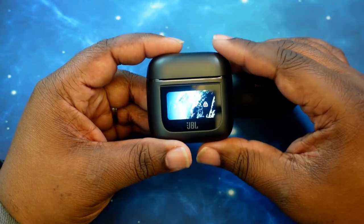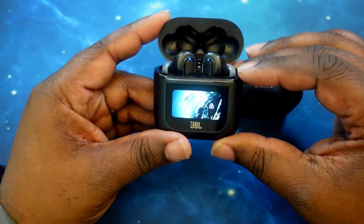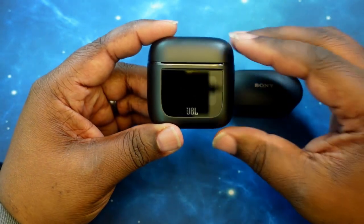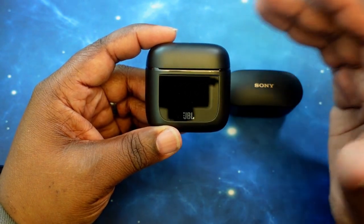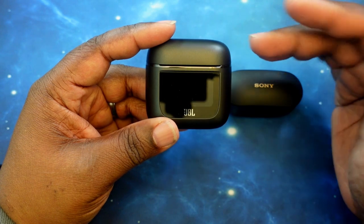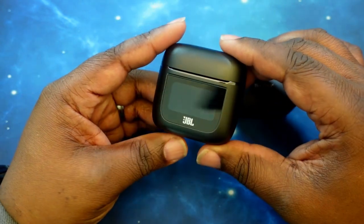Noise cancelling — they do have a true adaptive noise cancelling system with Ambient Aware and Talkthrough. Basically, I think Ambient Aware and Talkthrough are the exact same thing, but they have them labeled as something totally different. As far as battery life, with noise cancelling turned off you can get up to 10 hours, with noise cancelling turned on up to 8 hours. Including the case with noise cancelling off, you can get up to 30 hours; with noise cancelling on and the case, up to 24 hours. The case does support fast charging.